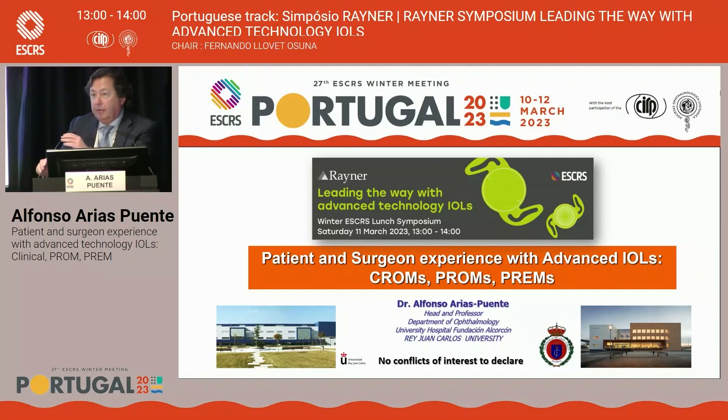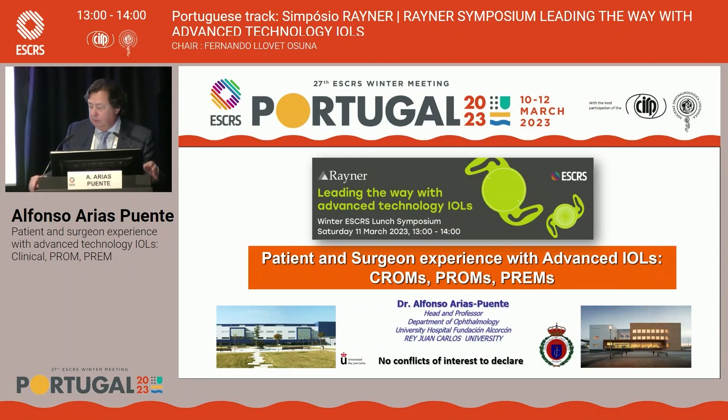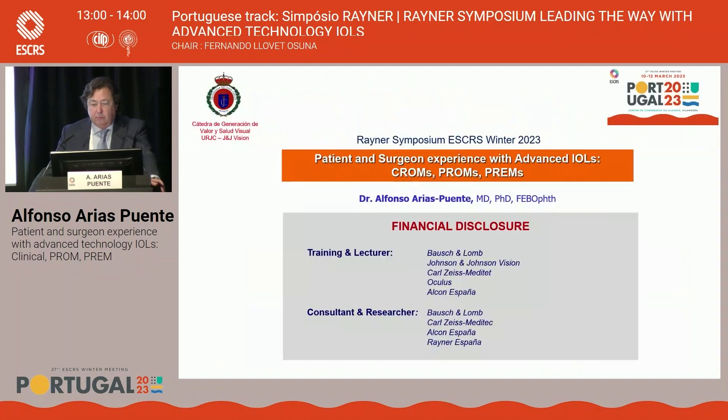Thank you, good morning, and first of all I would like to thank all the Reiner team for the kind invitation to participate in that symposium. My talk is about patient and surgeon experience with advanced IOLs. I have no conflict of interest to declare; that is my financial disclosure.